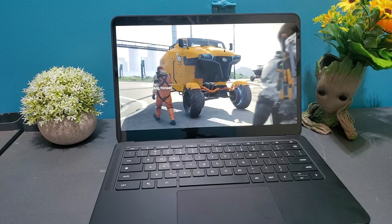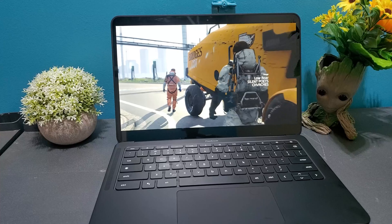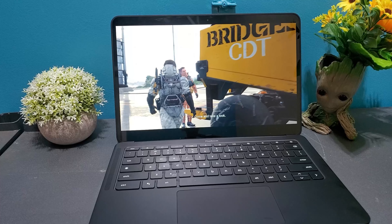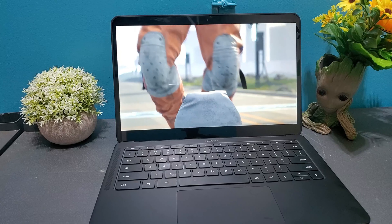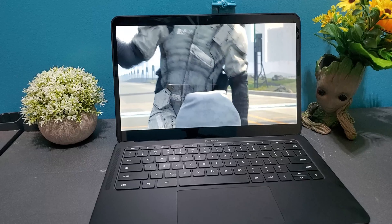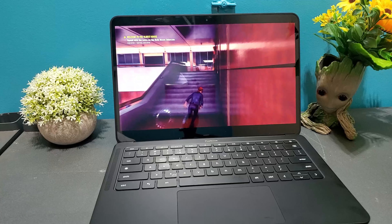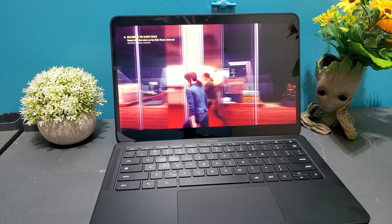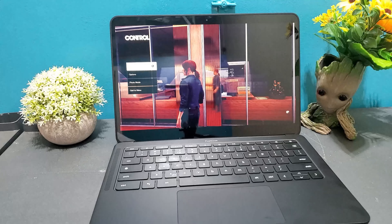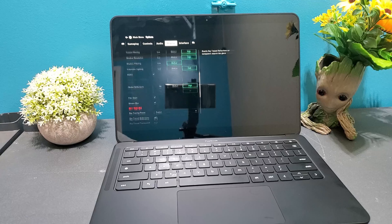Something else that impressed me was being able to play AAA titles like Death Stranding without any performance issues on my Chromebook. The graphics looked incredible and the gameplay felt good. I'm still blown away that I'm playing a game like Death Stranding on a Chromebook with close to max settings at 60 FPS. Another story-driven game I've been enjoying via GeForce Now is Control, and what blows me away is that this game actually supports ray tracing — and you can actually notice the ray tracing on the Chromebook. All of this for five dollars a month, with solid graphics.